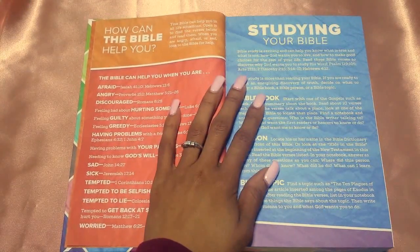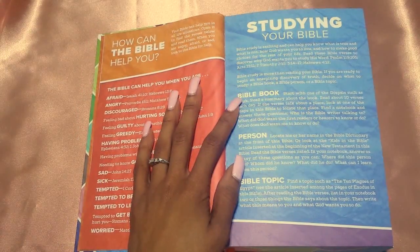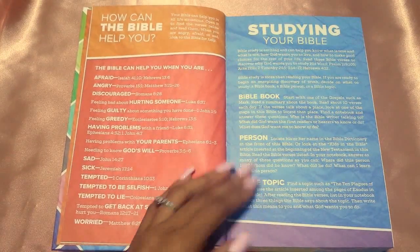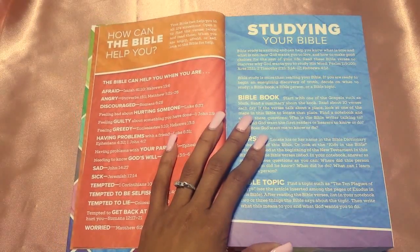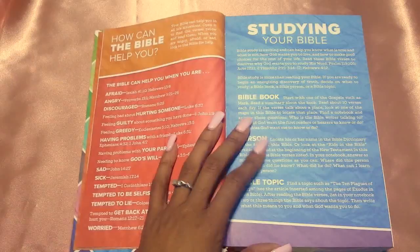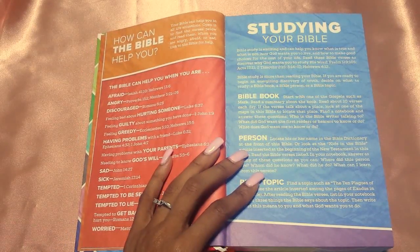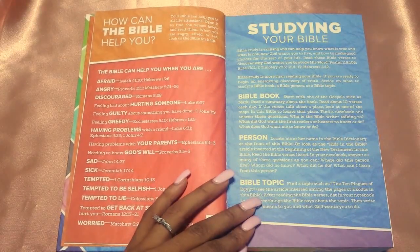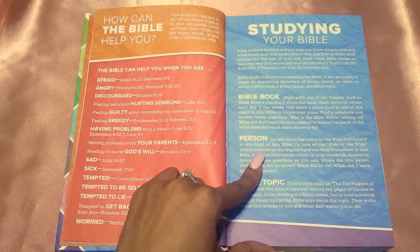The next section is 'Studying Your Bible.' I'm loving the vibrancy of the blue and purple with the white font — it's really nice and legible. It tells you different ways to study the Bible: Bible book studies, where you pick one book like Genesis and study the whole thing through; person studies, where you pick someone like David and study them; and Bible topic studies, where you pick a topic like the ten plagues of Egypt and study it through the Bible verses.